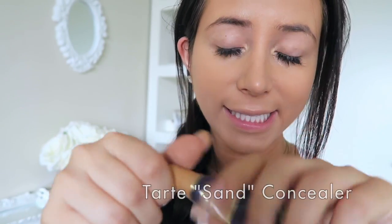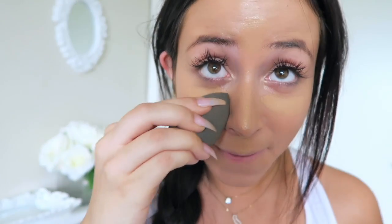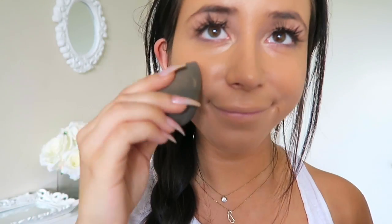Next I'll do my concealer. This is Tarte concealer. I'll just squirt a little on my finger and put it where I think it's supposed to replicate light or something. I'm not a professional, so I'll put it under my eyes, on the bridge of my nose, and a little bit here and here. I don't know what I'm doing — this is just what I do. It kind of wakes you up. Despite the fact that I get plenty of sleep, I just always look tired.